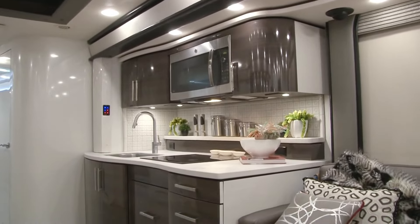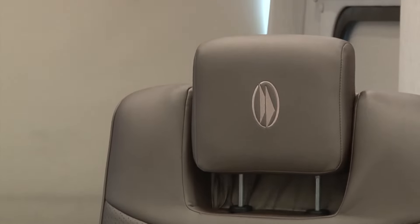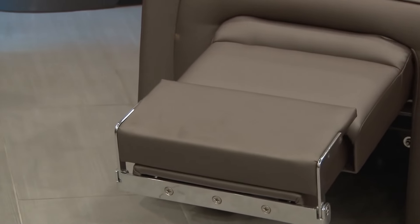Your extraordinary adventure awaits in the Ford Travel Motor Coach IH45 Luxury, where each moment is a celebration of lavish living.